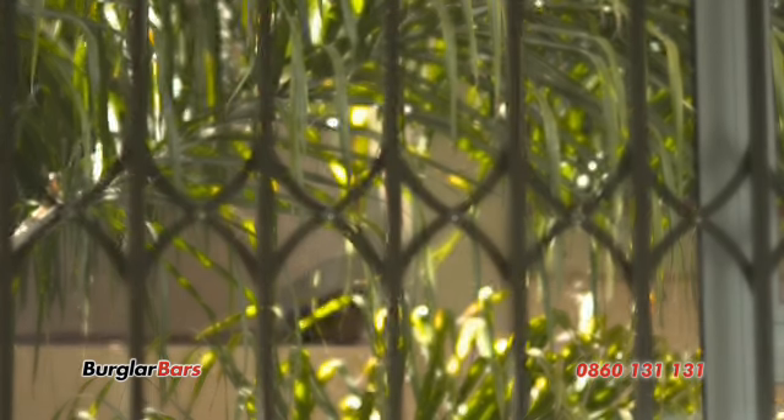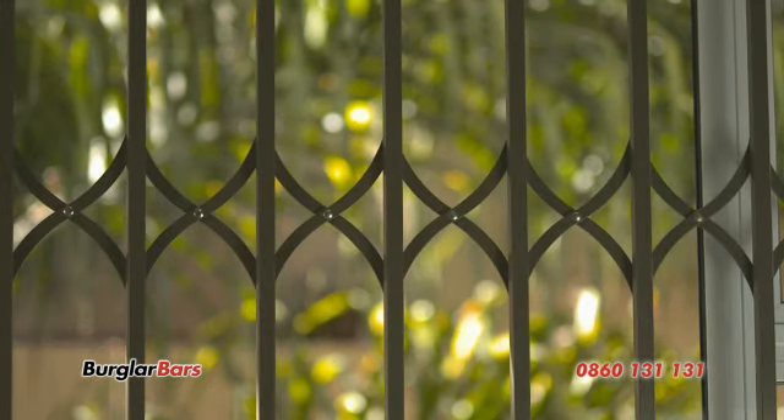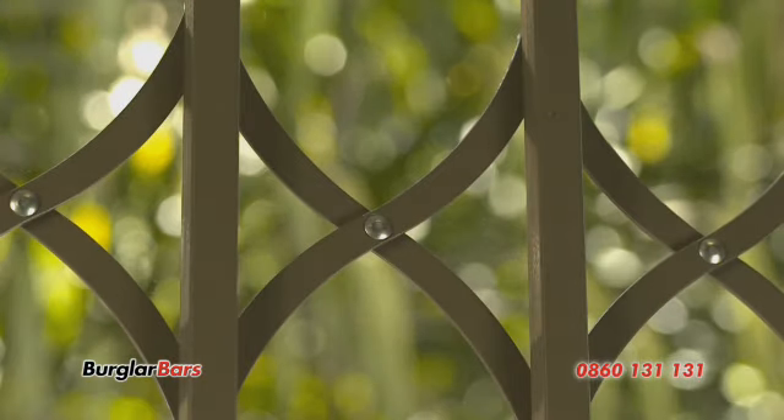The MaxiGrill square tubes has uprights that are spaced in the perfect distance apart that will never allow this to happen.